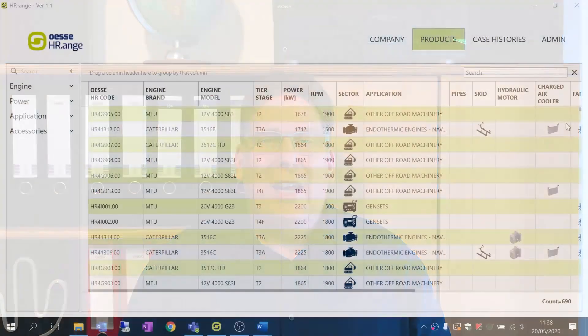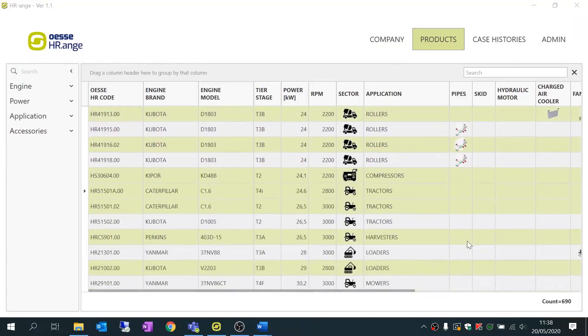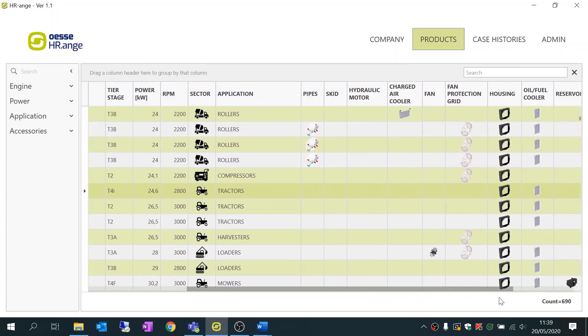HRRANGE is an app on the Salesforce OS for you or your customers. It is the first digital collection of about 700 projects of cooling units for endothermic engines, or HR9, selectable by engine, equipment, and application. The collection of registered projects starting from 2014 is periodically updated.